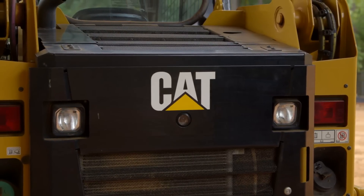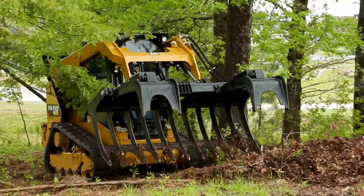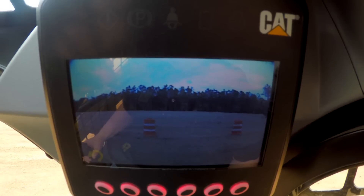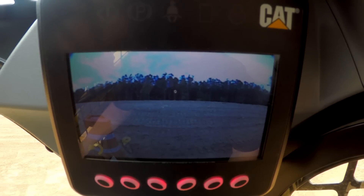The rear-view camera solution gives you the opportunity to enhance your field of vision behind the machine, especially in areas where it's tough to see, like the rear quarters of the machine. This enhanced visibility with the heads-up display in the cab gives you the opportunity to work safer on the job site and more confidently.